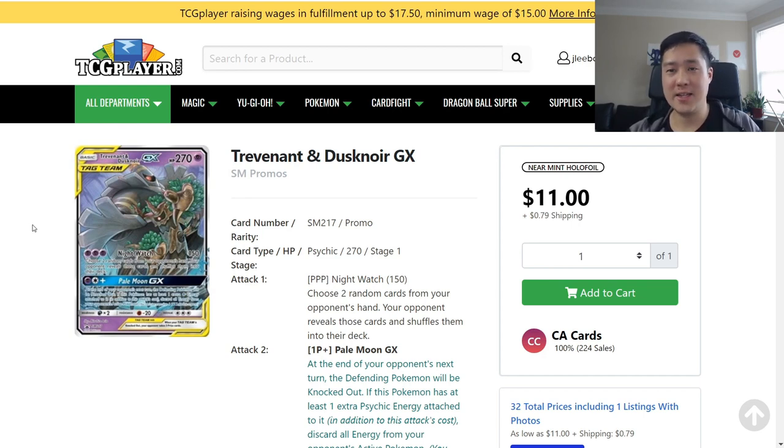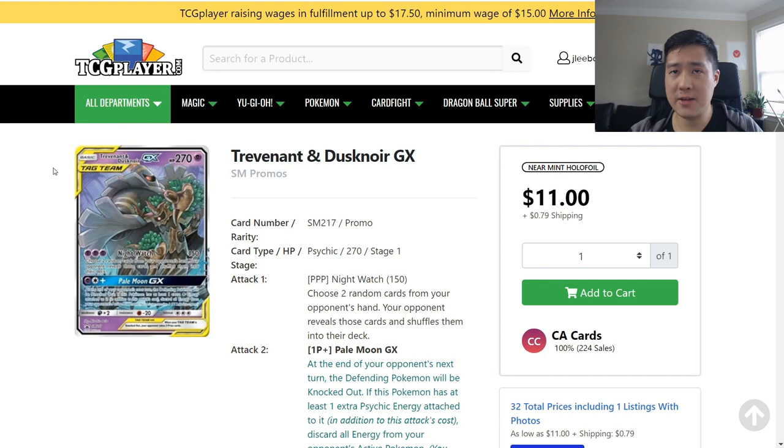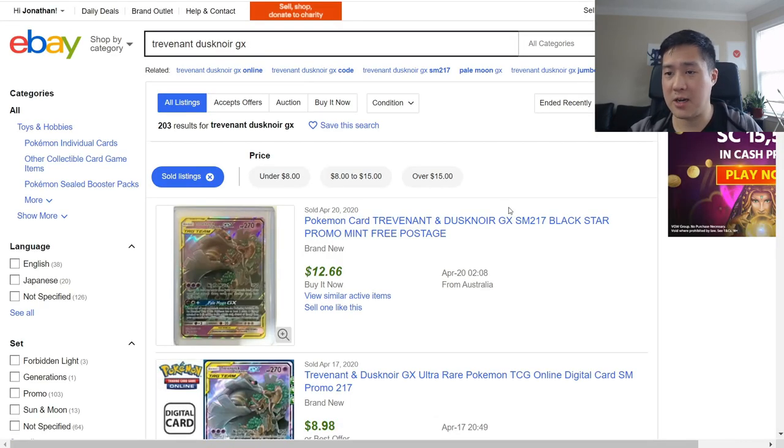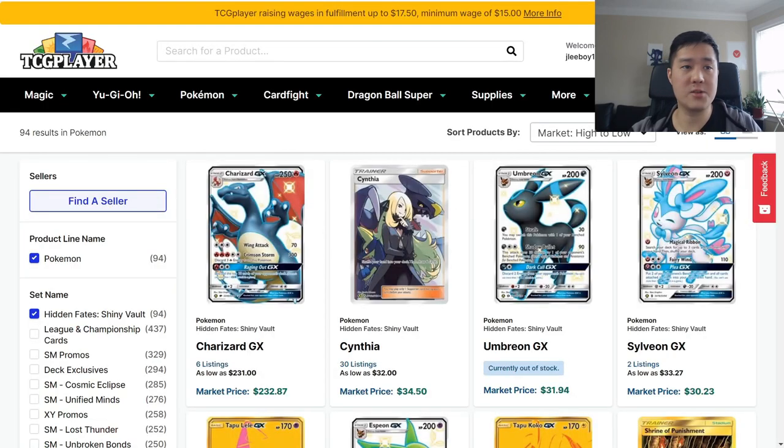Starting with Trev Noir tag team — as a reminder, you can only purchase this from a promo box. For $20 it was hovering around $17 for a while, but it's now down to about $11 on TCGPlayer, easily under $12. Sealed boxes on eBay are no longer worth it. Trev Noir has leveled off, with a lot selling under $10 on eBay, so now is a great time to pick one up if you need it — it's still used quite a bit in Expanded.